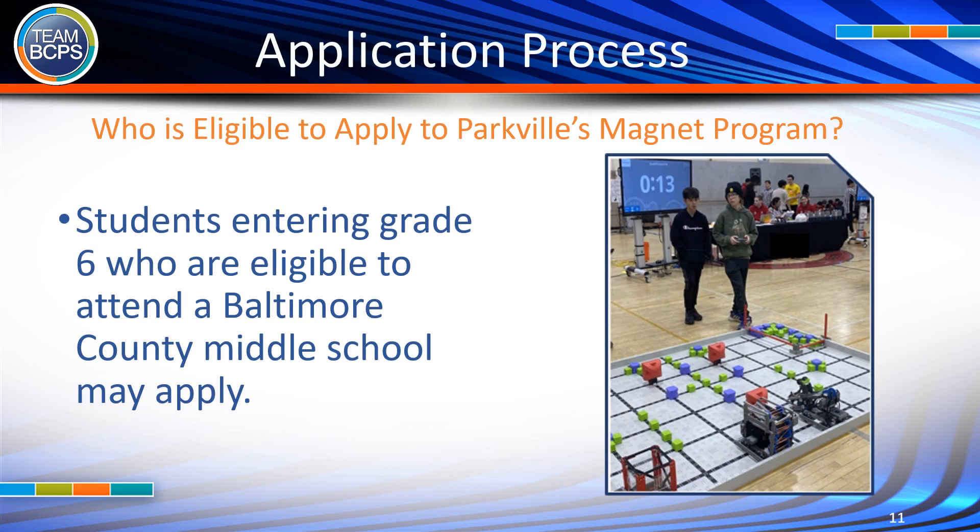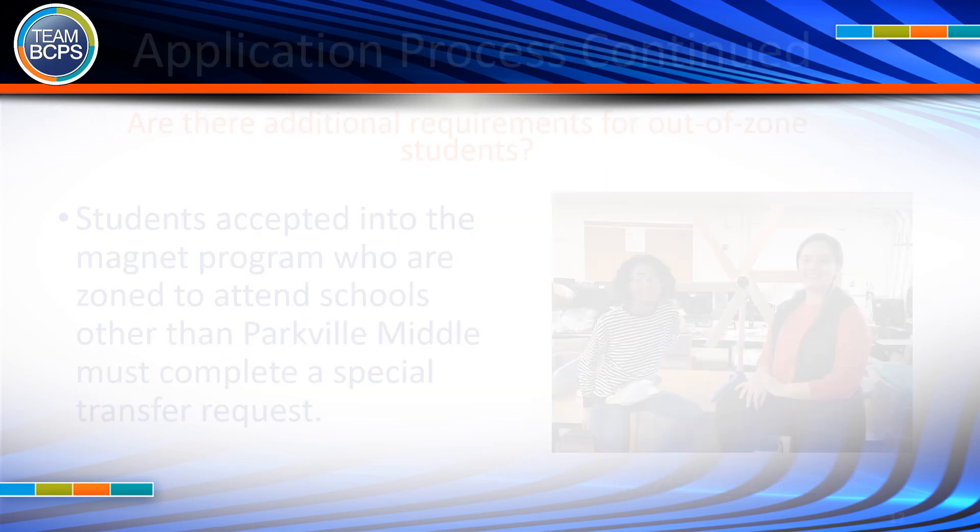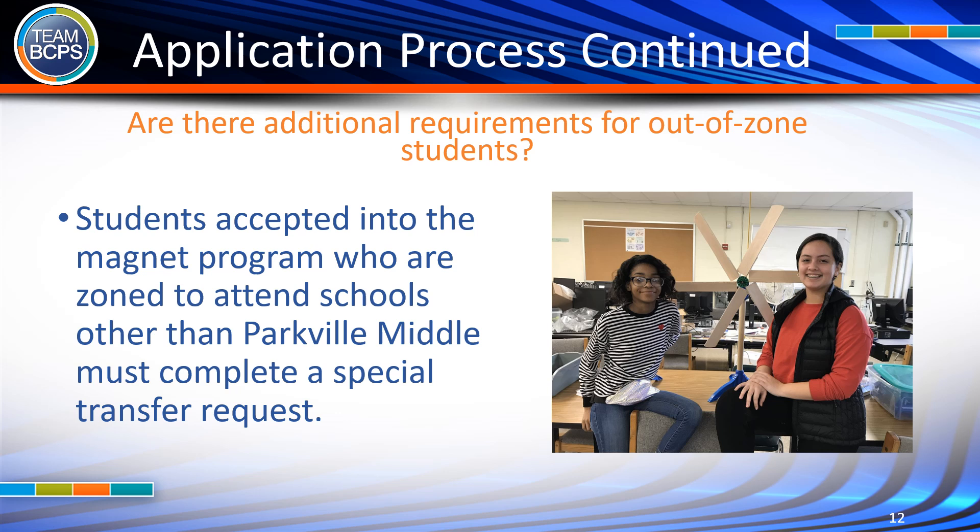Who is eligible to apply to Parkville's Magnet Program? Students entering grade 6 who are eligible to attend any Baltimore County Middle School may apply. Students accepted into the magnet program who are zoned to attend schools other than Parkville Middle must complete a special transfer request.